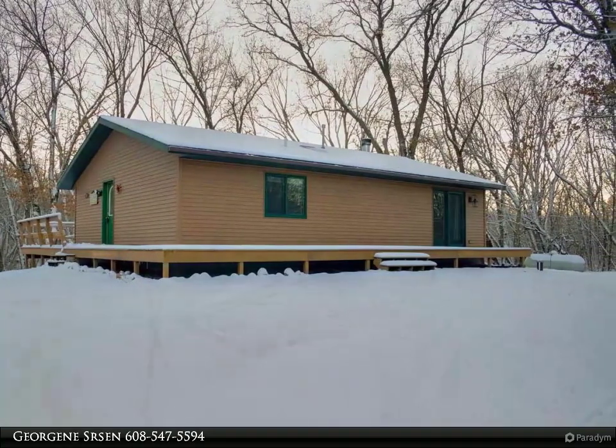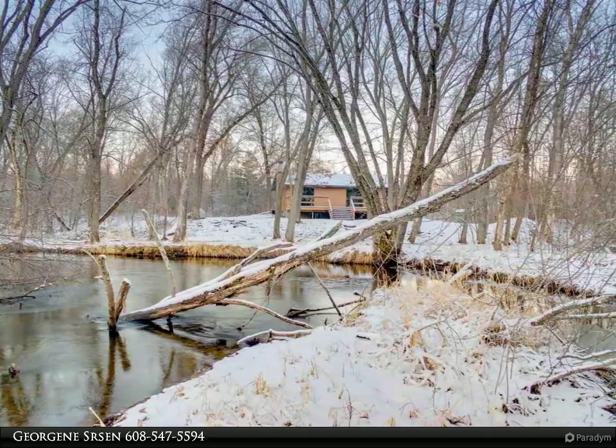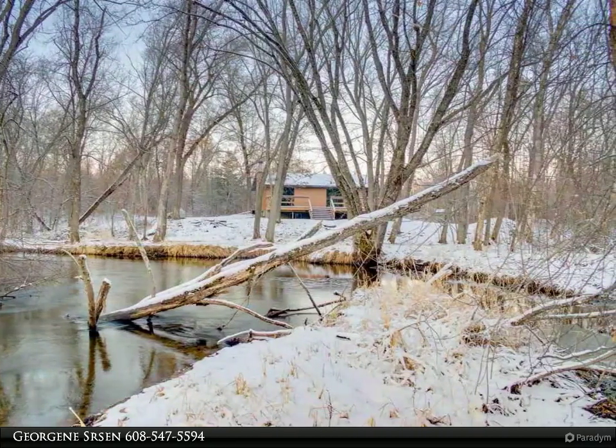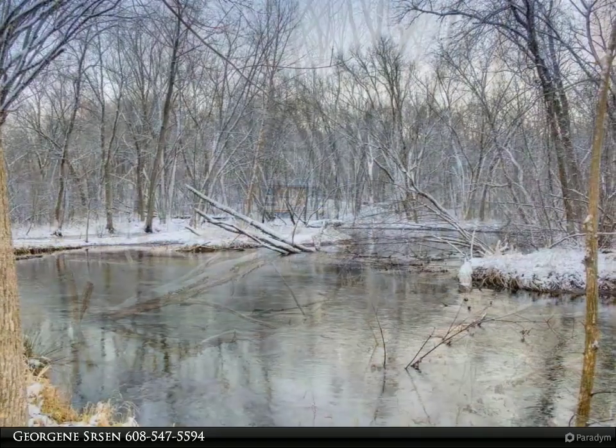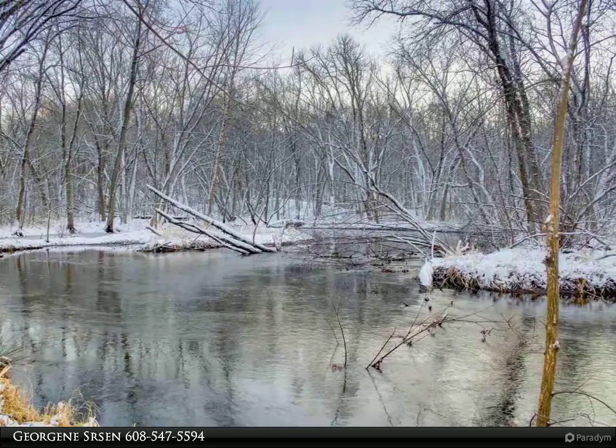This spacious home features an open-concept living room, dining room, and kitchen with wood tile floors, wood ceiling, stone fireplace, and double French doors offering panoramic water views. 4 large bedrooms, 2 full baths, and much more.